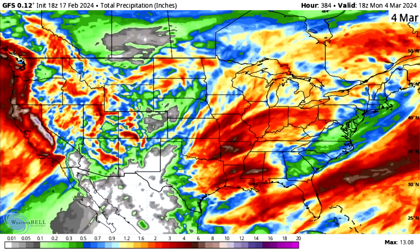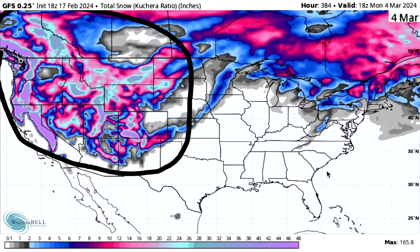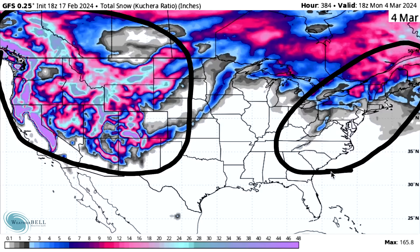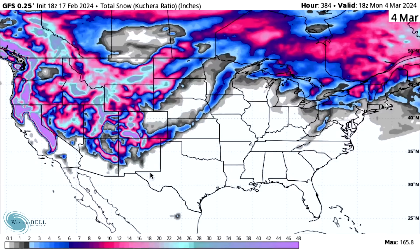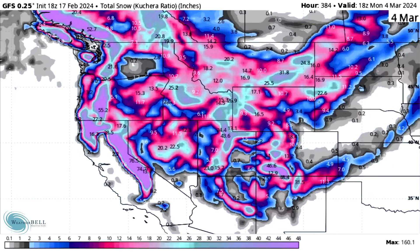Total snowfall is just absolutely crazy out west, with almost nothing in the east. There's still a chance the coastal storm comes together, but no guarantees in either direction — it could look like this or we could see more snowfall. Zooming into the west, the maximum on screen is 160 inches, located somewhere over the southern Sierra Nevada mountains. We're potentially talking over 10 feet of snowfall. Even if the estimate ends up closer to 80 to 100 inches over the next 15 days, that is still an insane amount of snowfall.